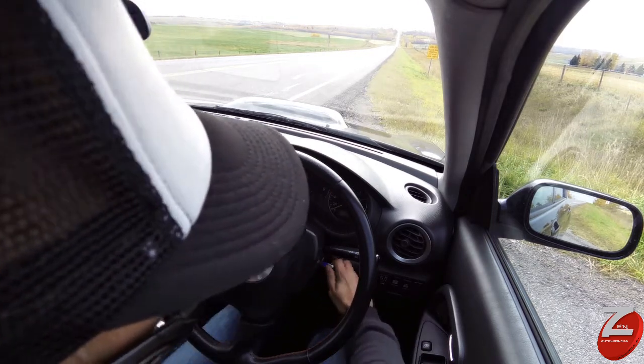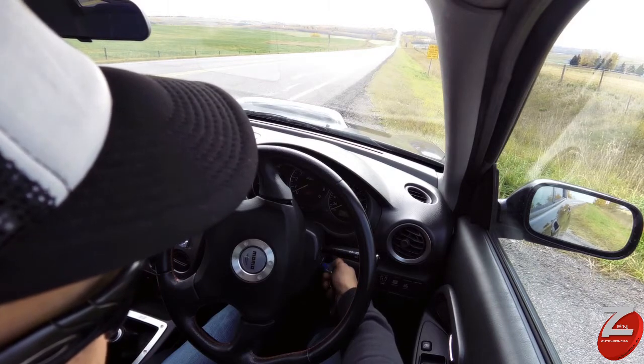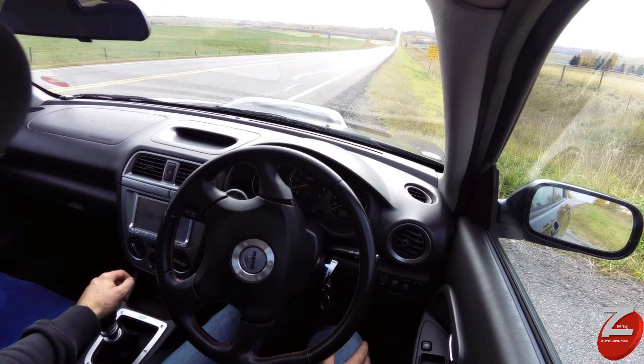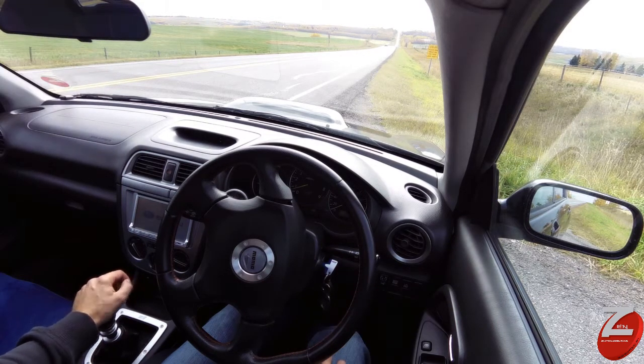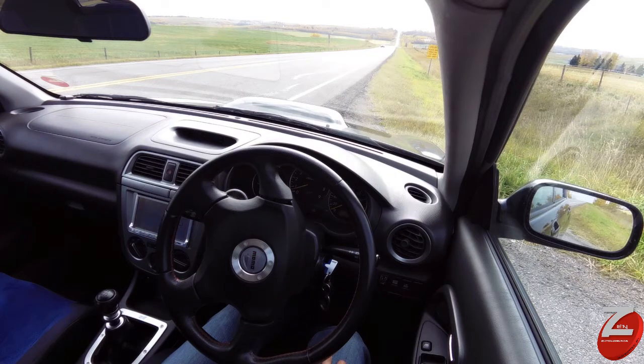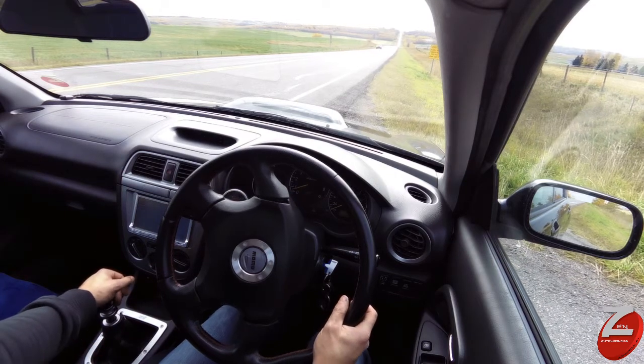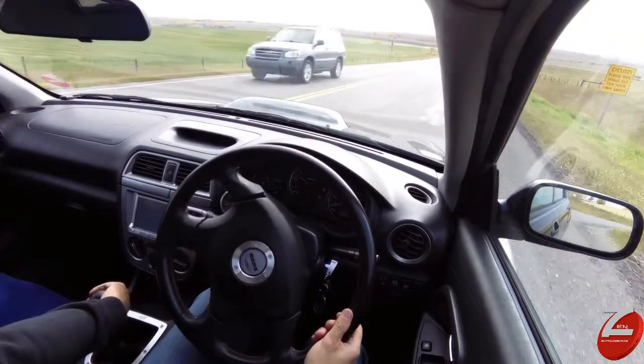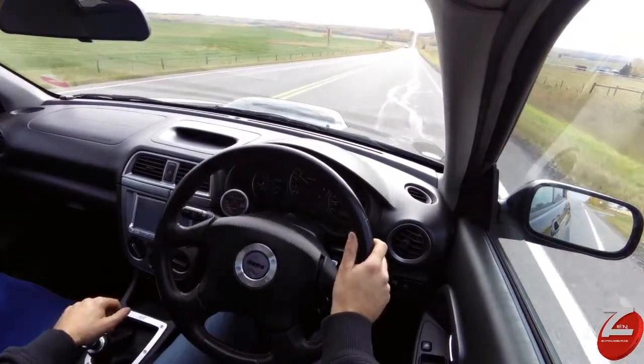We'll start it up. That's just the toll reader telling you to stick your card in — for Japan, obviously, it won't do anything here in Canada for us.